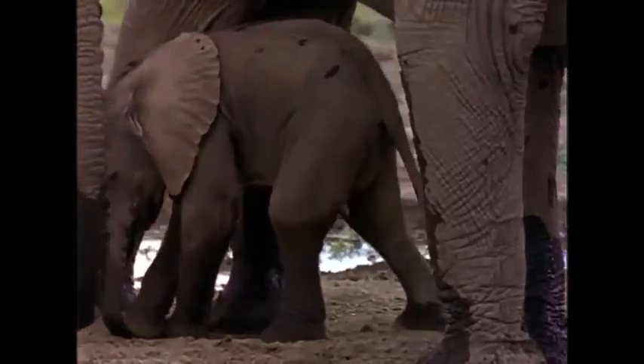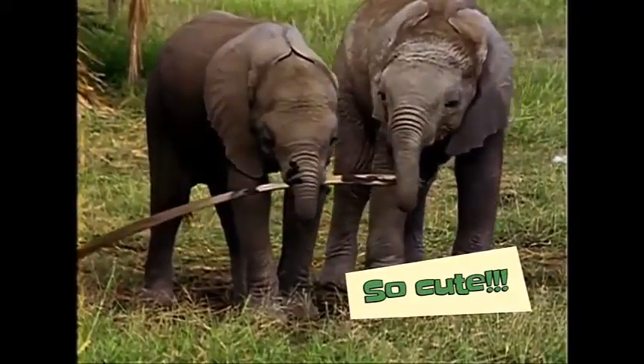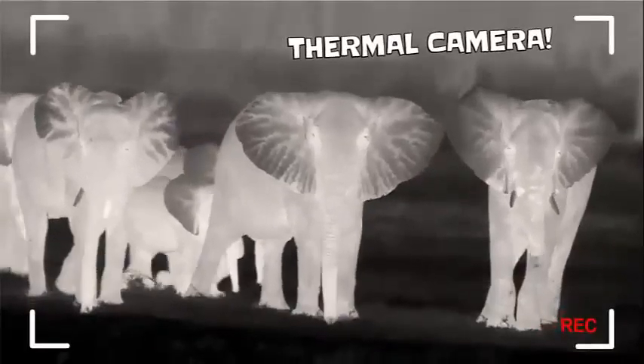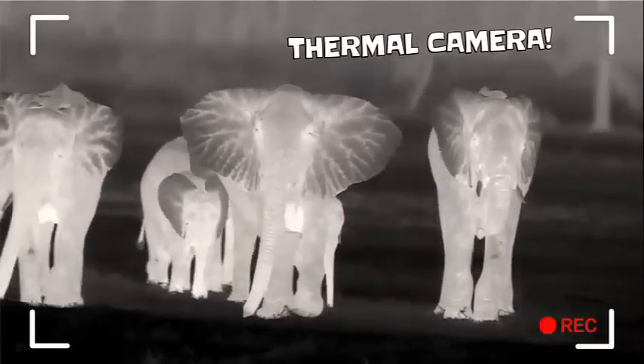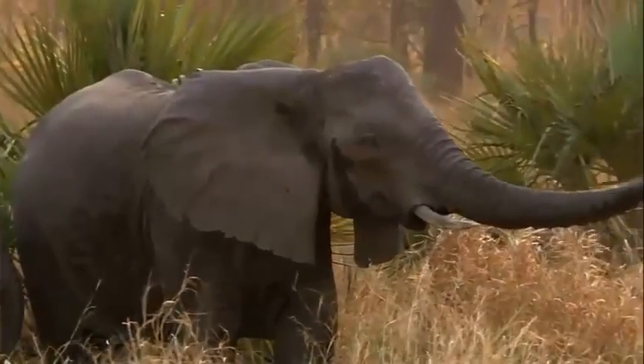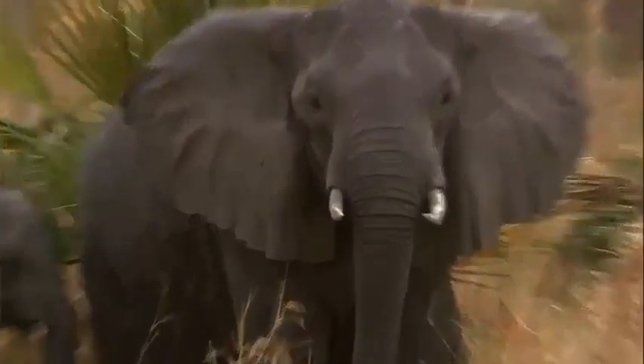Speaking of baby elephants, they're super adorable! And don't even get me started on their ears. Elephants' ears have a unique pattern of veins. Just like fingerprints, no two are alike. African elephant ears can be six feet tall. Now that's a huge fingerprint!